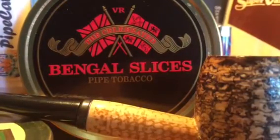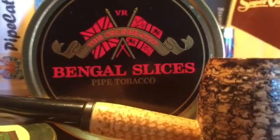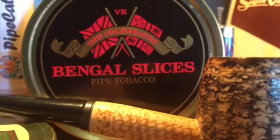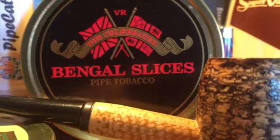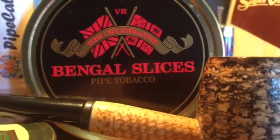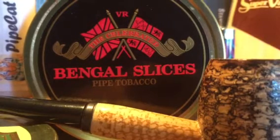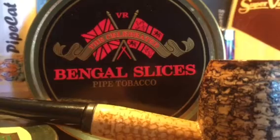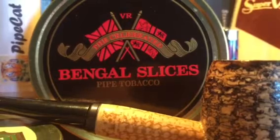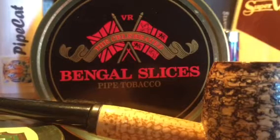Hello pipe smoking community, this is Pipe Cat and I want to talk to you today about Bengal Slices, which seems to be a concoction of Russ Ouellette from Pipes and Cigars. He tried to capture something originally manufactured by the Sobrani people. Some other remakes came out over the years, then it went away probably about 20-30 years ago. He recently brought it back to life. I have no idea what the original Bengal Slices used to taste or smell like, but I know it was very popular, much lamented, and very welcomed back onto the market.